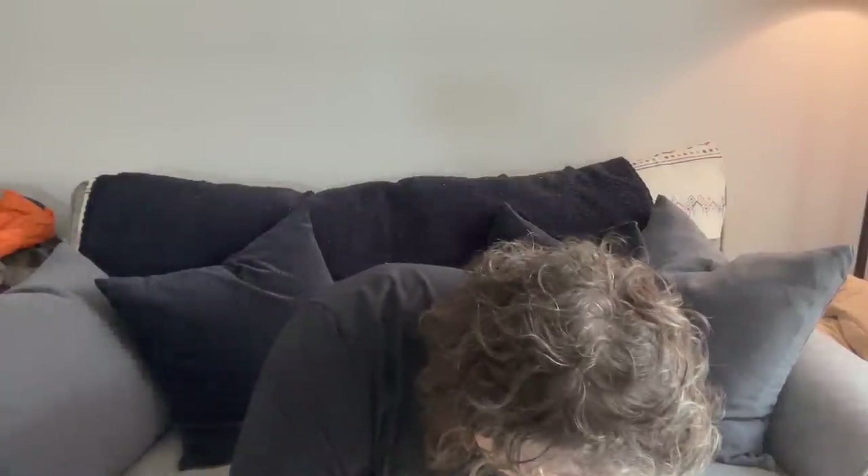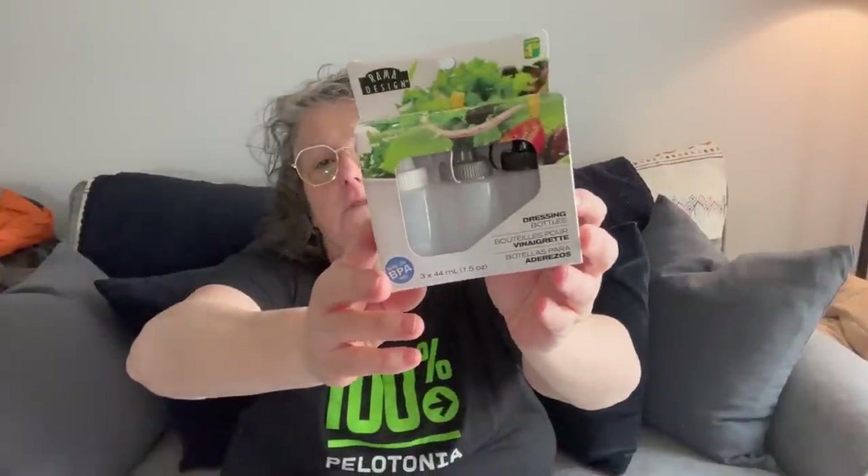I also got little condiment containers for my lunch bag. You open them up, pour your dressing, ketchup, mustard, soy sauce — whatever — inside, put it in your lunch container, and then the top pops off when you're ready. I can use them for condiments, salad dressings, mayo, you name it. Comes in a pack of three.